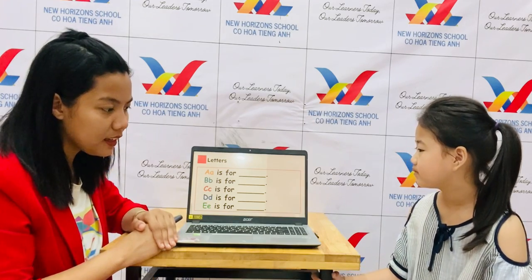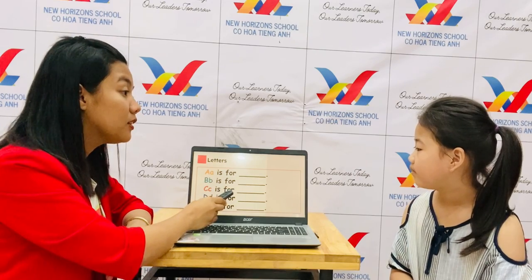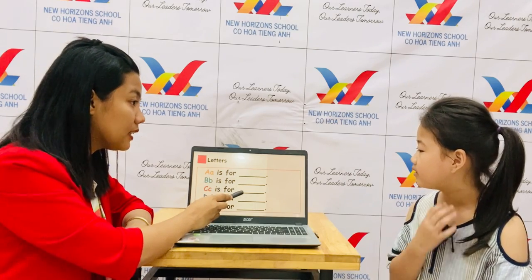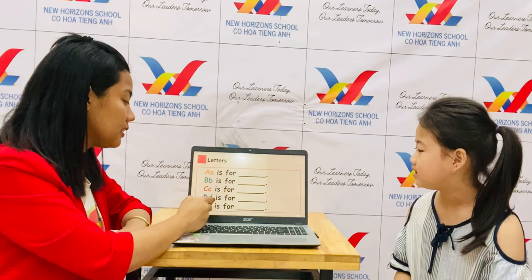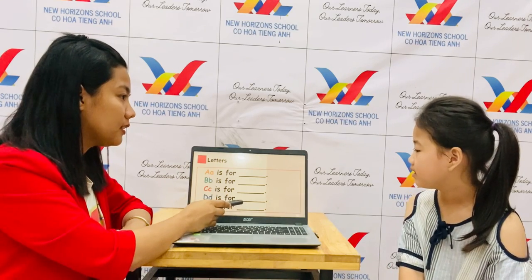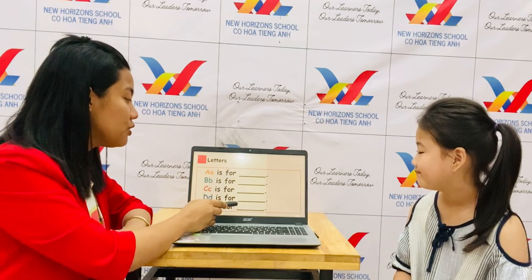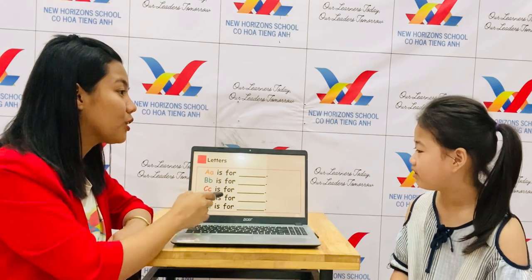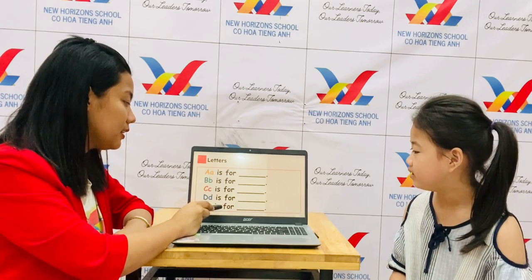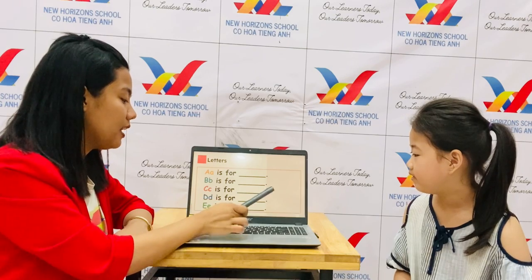Okay, let's select this. C is for cat. D is for dog. E is for elephant.